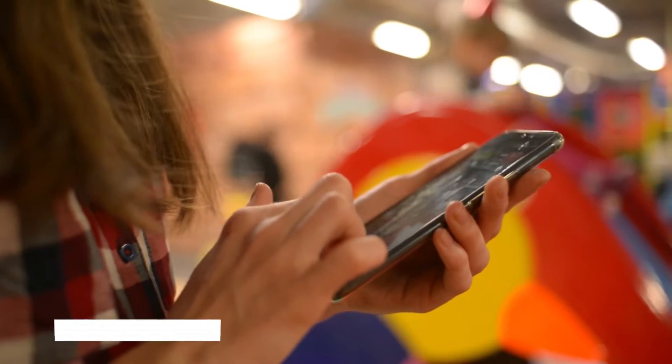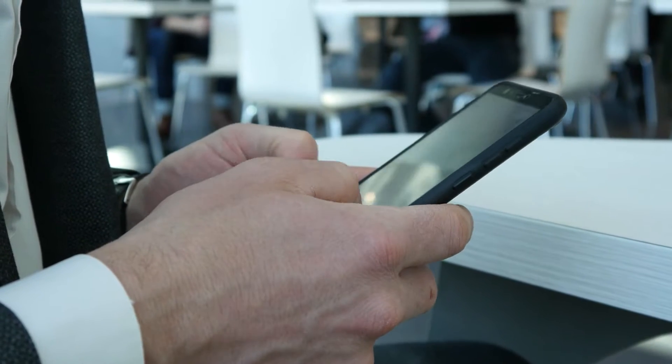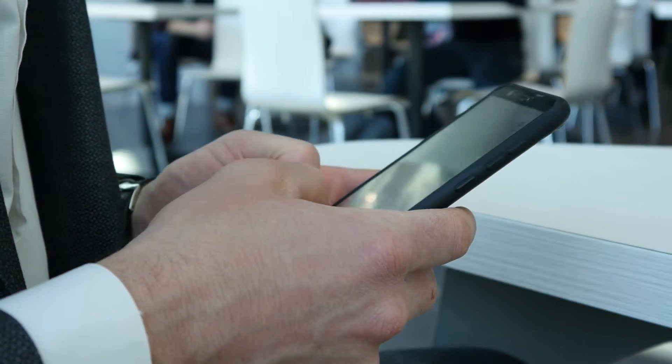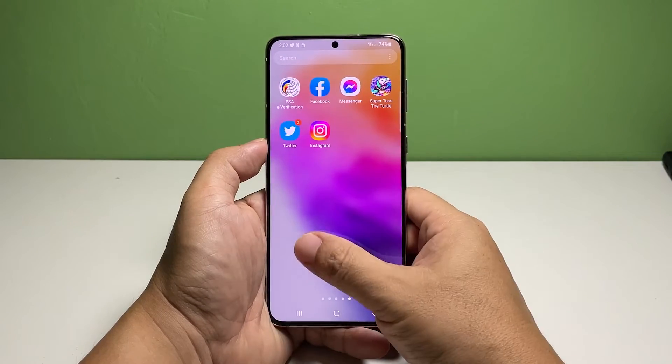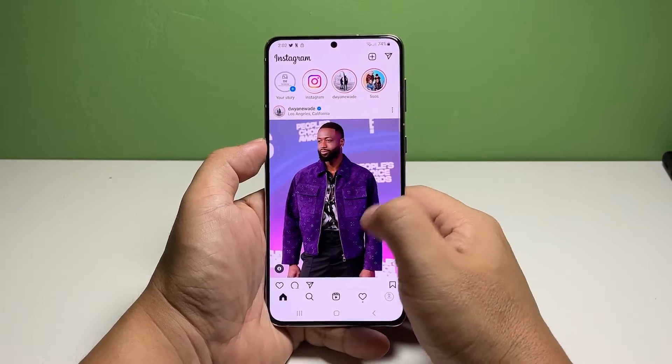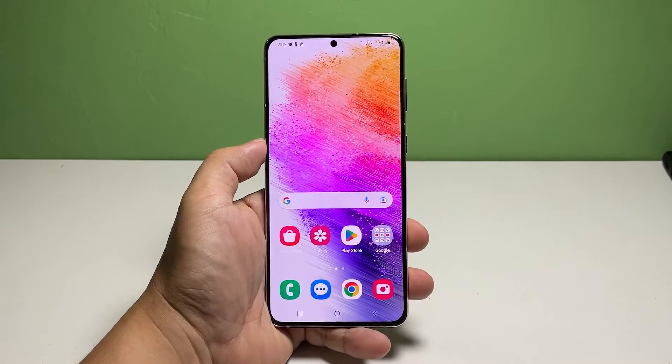First solution: force stop Instagram and reopen it. App crashes and other issues are often minor and can be due to app glitches. That's why if the app stops responding while you're using it, you have to force stop it and then reopen it. Doing so will reload the app's services.